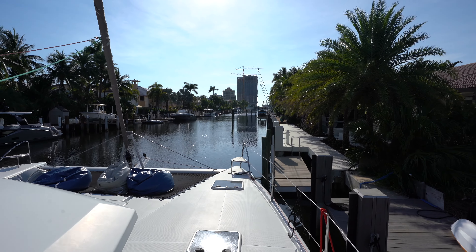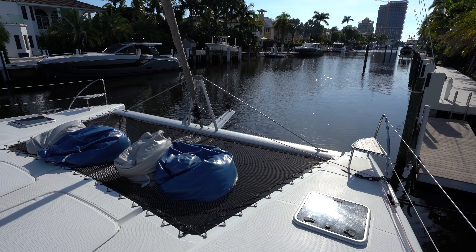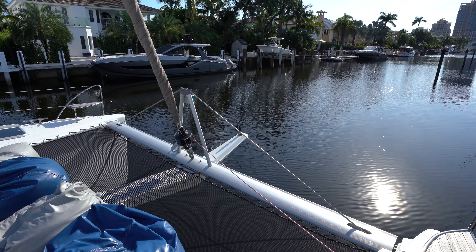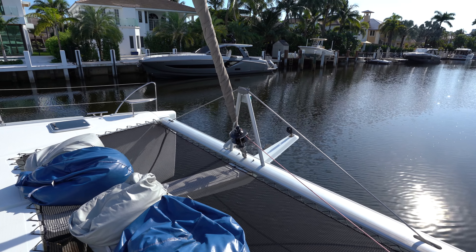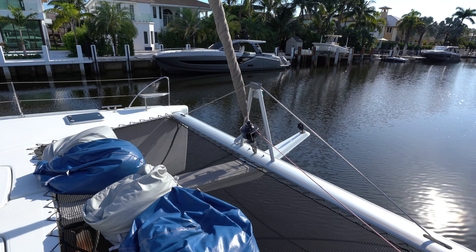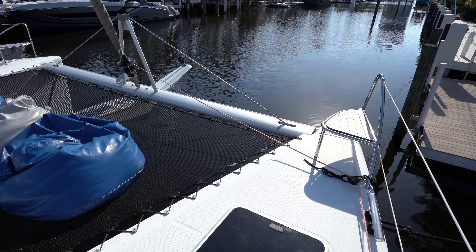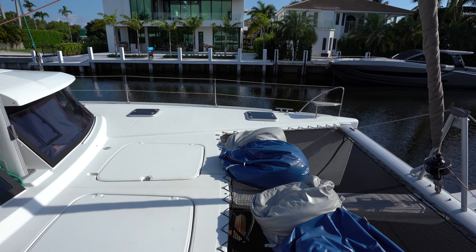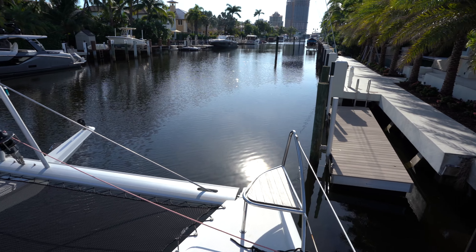Up here on the foredeck, we have a large single piece trampoline. We've got a bowsprit with a code zero with a brand new roller furler. This boat in general has got great sails on it - I've spent a lot of time on the Helia 44 and it's just a great sailing boat. We've got a fore peak here on the starboard bow, as well as additional storage over on the port side, and dolphin seats on both bows as well.